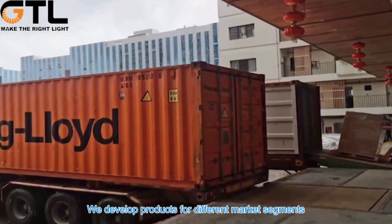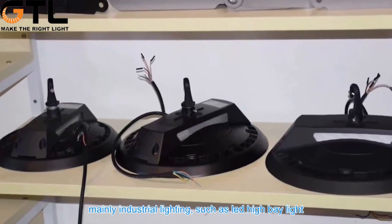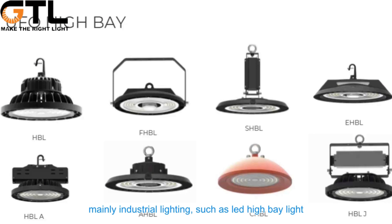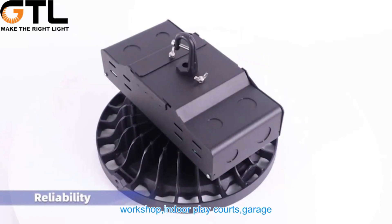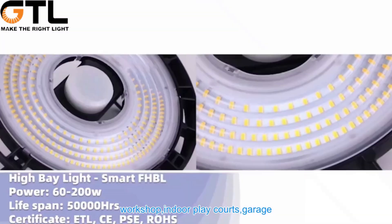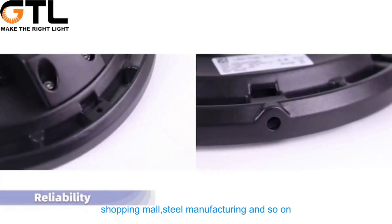We develop products for different market segments, mainly industrial lighting. Such as LED high bay lights — we have different series of high bay lights, widely used in warehouses, workshops, indoor play courts, garages, shopping malls, steel manufacturing, and so on.